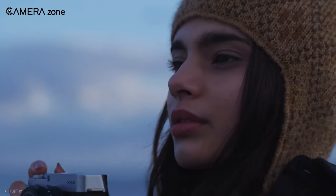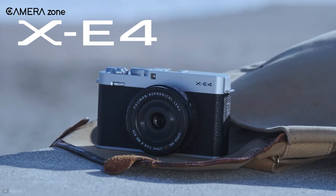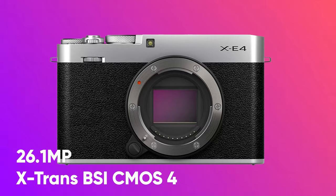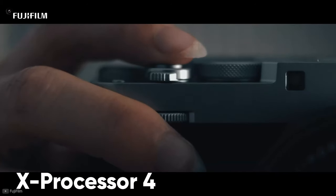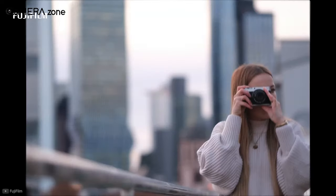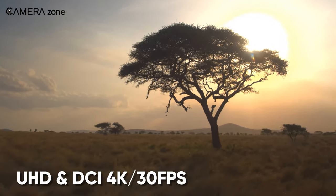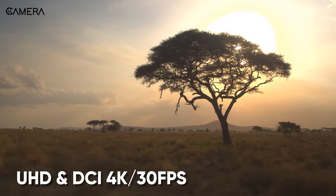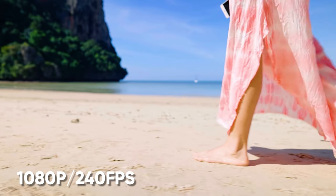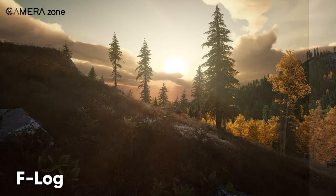Next, we have the Fujifilm X-E4, a pocket-sized retro-looking camera from Fujifilm that features a 26.1-megapixel APS-C X-Trans BSI CMOS 4 sensor. With the X-Processor 4, it can shoot 20fps with its electronic shutter. Additionally, this camera is capable of shooting UHD and DCI 4K videos at 30fps. For slow motion, you can also opt for 1080p videos at 240fps. Its F-Log also lets you capture more colors in post-production.